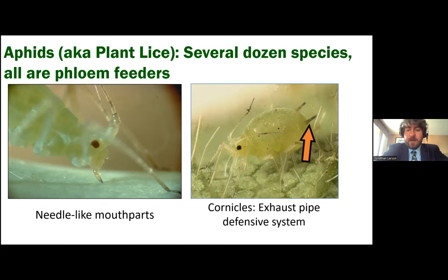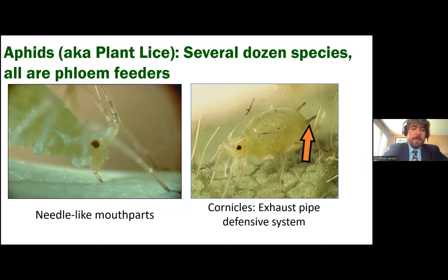Aphids also feature cornicles — these tailpipe-looking objects sticking off their rear end, which are part of their defensive system. They can exude an alarm pheromone from there that tells other aphids there's a threat, causing them all to drop off the plant and hopefully escape a lady beetle. Many aphids are green, but they come in different colors: red, yellow. If you grow milkweed, you may encounter oleander aphids — the yellow-orange ones with black legs and cornicles. On your trees you may also see giant bark aphids, which blend in until you notice the honeydew they leave behind.